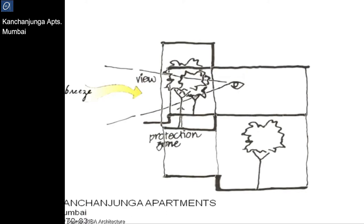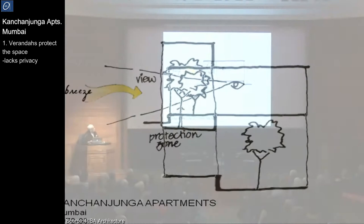Now the thing about a veranda is that it protects the space, but of course the problem is there's no privacy.